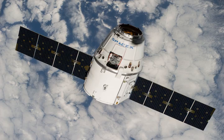The structural core of the CRS-4 Dragon capsule, C-106, was refurbished and reused in the SpaceX CRS-11 mission, making it the first Dragon capsule to be reused.